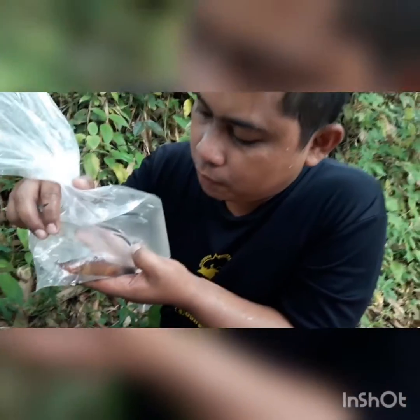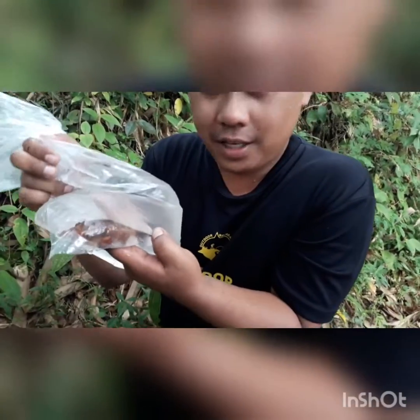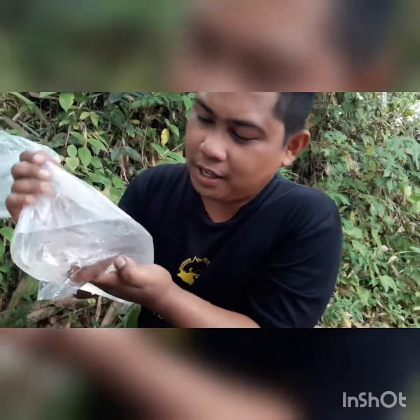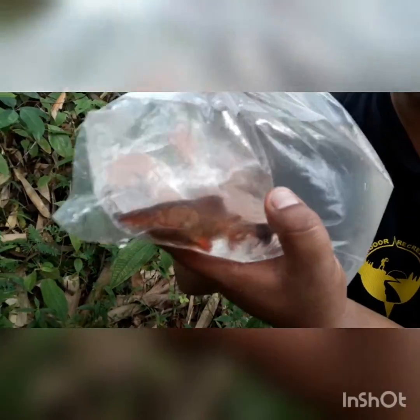It's a fish that's native to Malaysia. It has really nice coloring — a brownish-orange color — but these are really hard to keep in the aquarium, which is why you don't really see them for sale. They don't eat pellets and they require really high dissolved oxygen content in the water. It's a really beautiful fish, but it's really hard to keep.